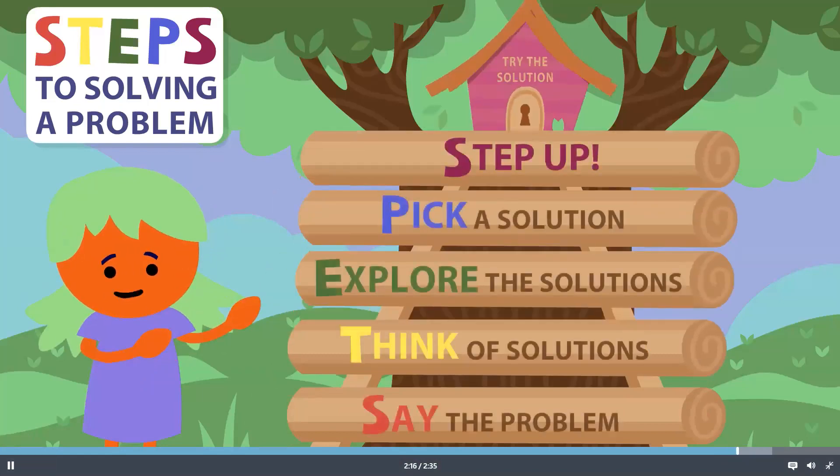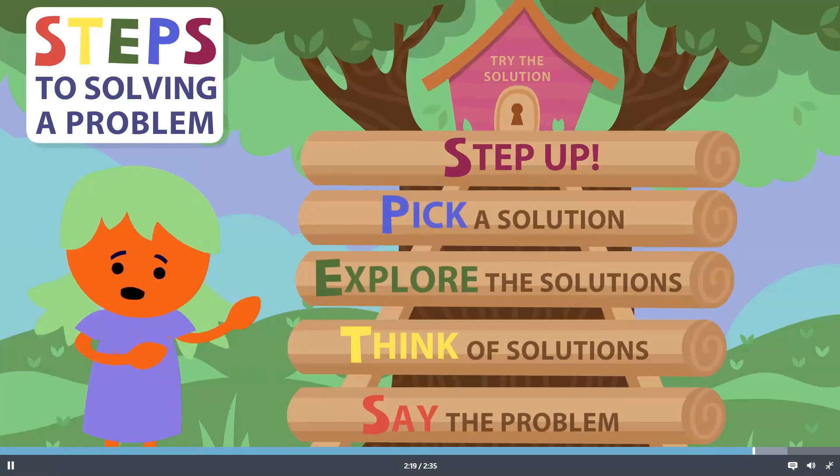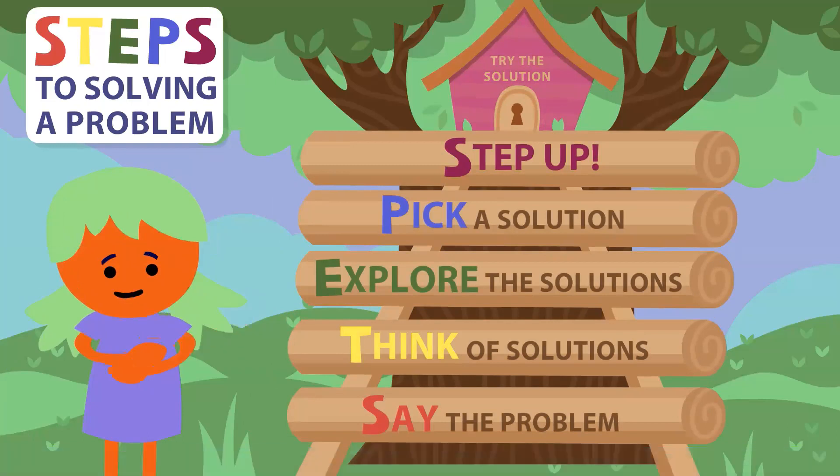You can find a solution to any problem. So next time you have a problem, stop and ask yourself, what's the problem? Think about what your problem is and say the problem. Knowing what the problem is will help you solve any problem.